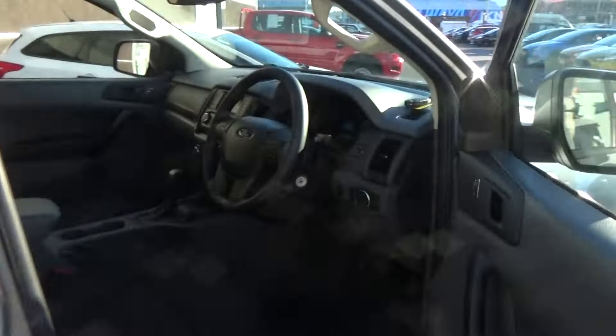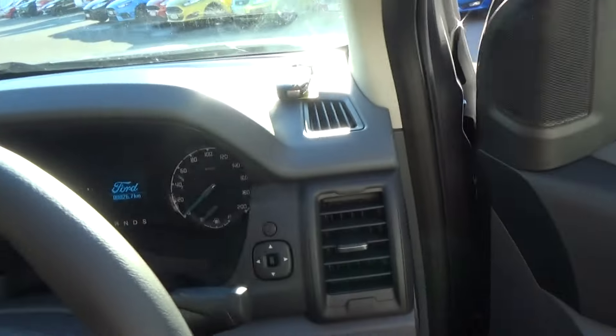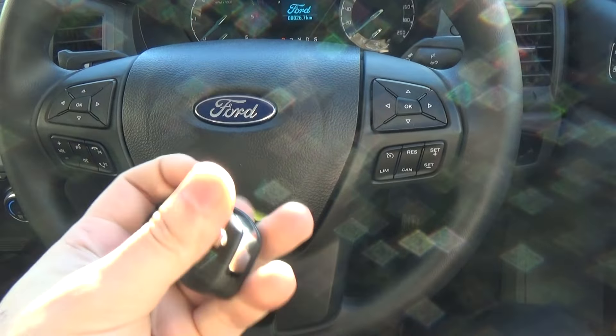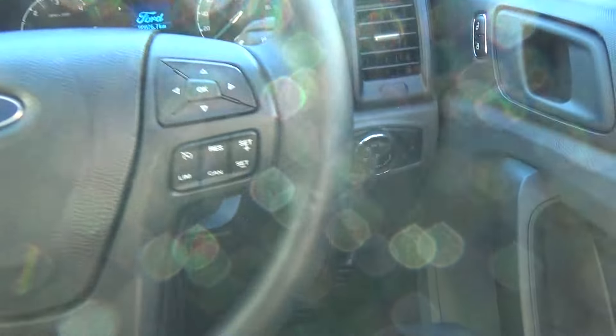So we'll jump in the driver's seat and start the vehicle up. The vehicle comes with two keys, so you've got a spare, and a full set with remote. And we'll just start the vehicle for you.